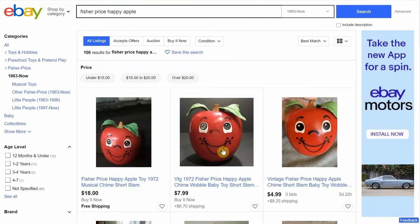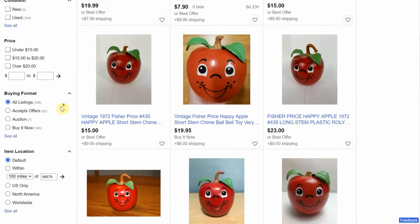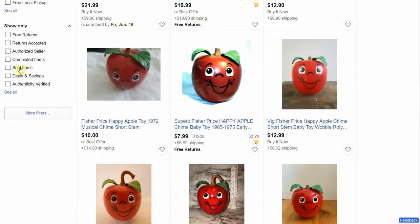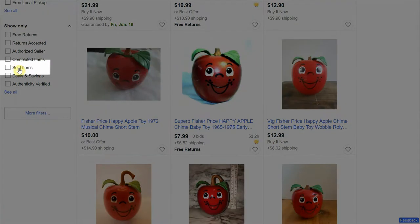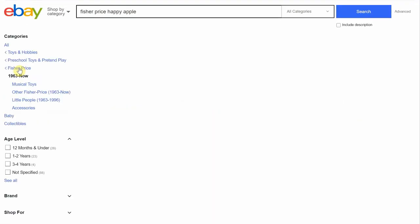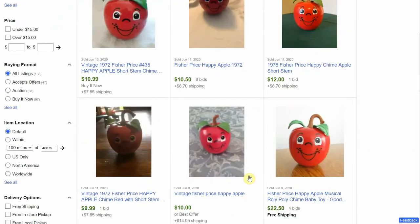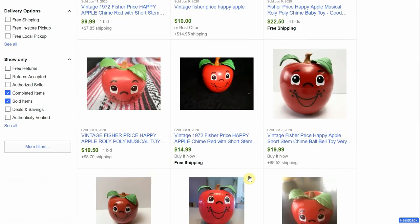Here are all the current listings for sale, but we're looking for a trail of breadcrumbs to show us if people are buying this thing. So we're gonna scroll down on the left side of the screen — there's a checkbox labeled sold items. If we click that, a new page pops up showing us all the Happy Apples that have recently sold. This is the sales history and it's the magical place we go to uncover the next two secrets.